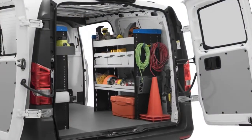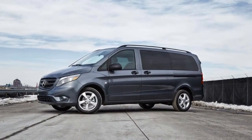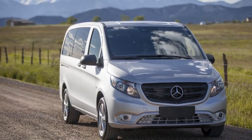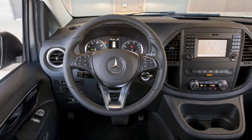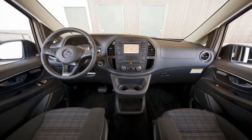Walk into a Mercedes-Benz showroom and the 2018 Metris is perhaps the vehicle you'd last expect to see. The 2018 Mercedes-Benz Metris is a smaller commercial-oriented van available in passenger and cargo configurations, available in fleet-oriented worker and more configurable standard configurations. The Metris was designed primarily for the European market but it has carved out a nice niche for itself here.